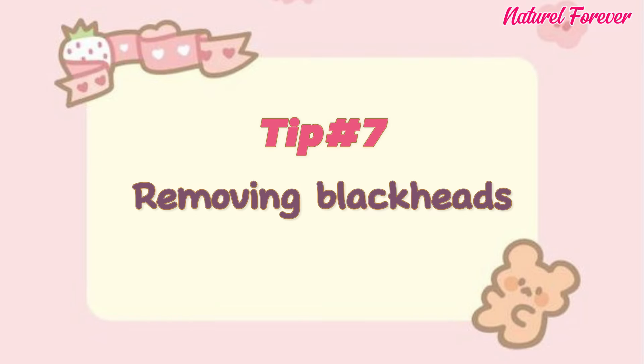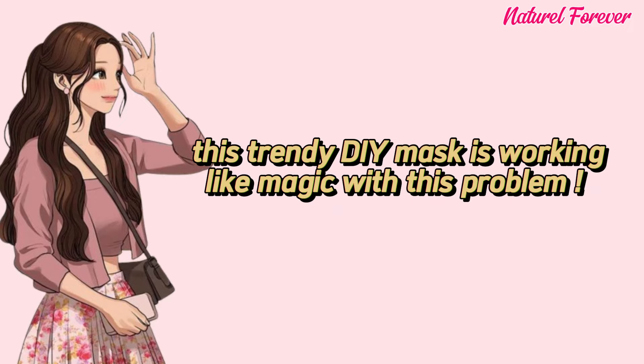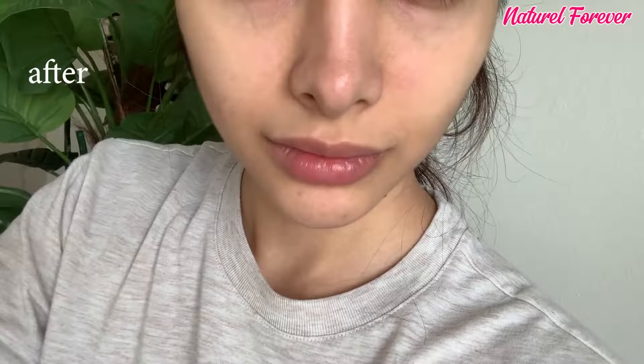Tip 7: removing blackheads. Blackheads can be bothersome, affecting the skin's appearance. This trendy DIY mask works like magic on this problem. Combine toner, egg whites, and a paper towel for a straightforward solution. Refreshed skin and confidently tackle blackhead concerns at home.